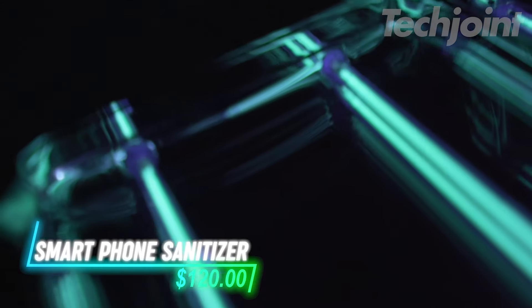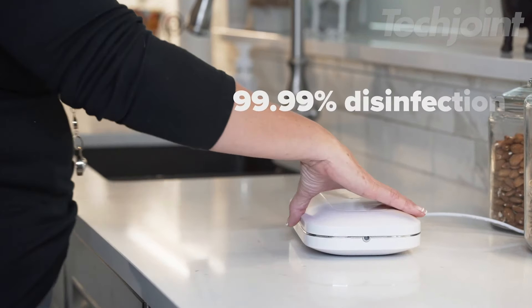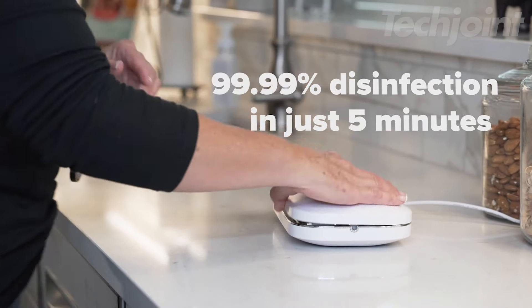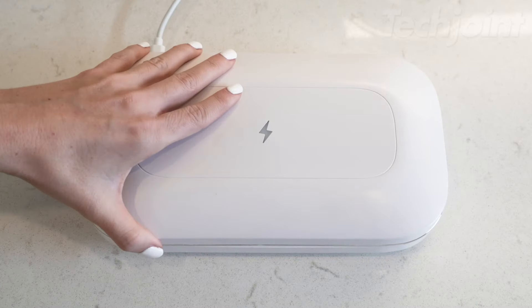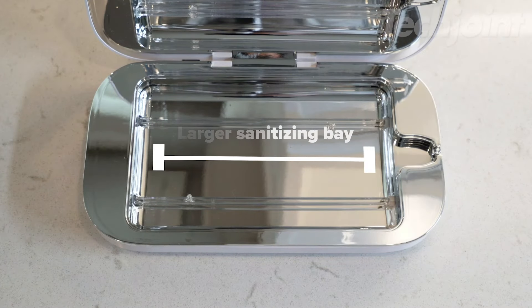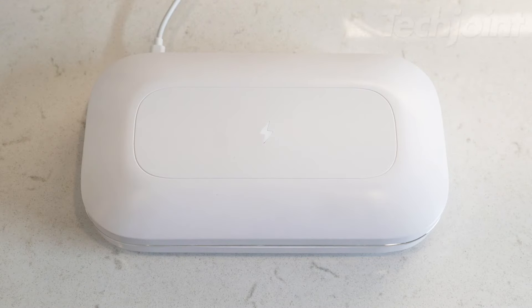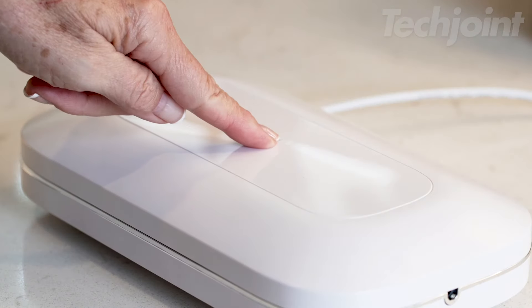This phone sanitizer combines UV-C light technology to thoroughly disinfect your phone and other essentials while keeping them charged. Designed to fit larger phones and a variety of small items, it offers 360-degree protection in a sleek, user-friendly package, ideal for everyday cleanliness and efficient charging.